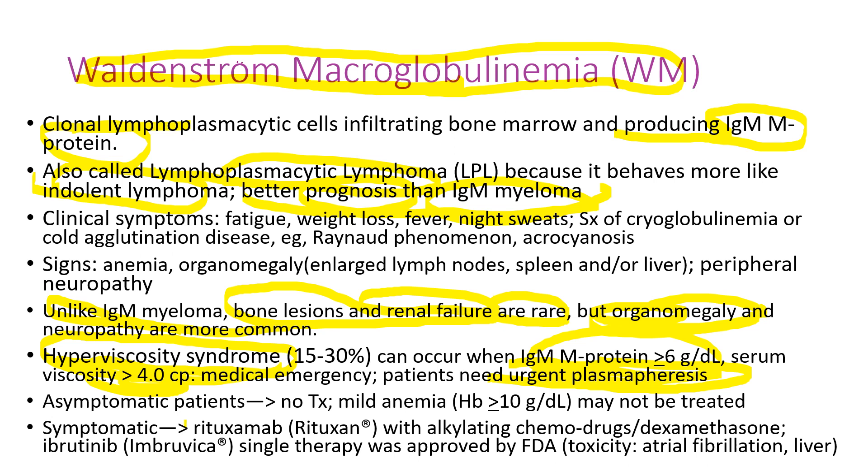For treatment of Waldenstrom macroglobulinemia, we use Rituximab with some chemotherapy like Cytoxan and dexamethasone. If it doesn't work, then we use ibrutinib, which has some more toxicity including atrial fibrillation and liver toxicity.